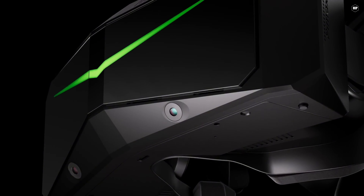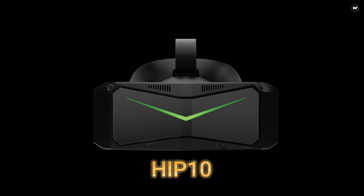This video is sponsored by Pimax. Get their new Crystal Light with our discount code.